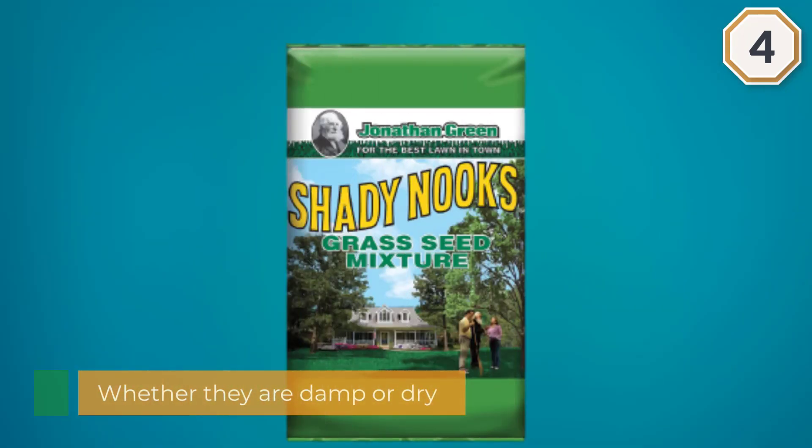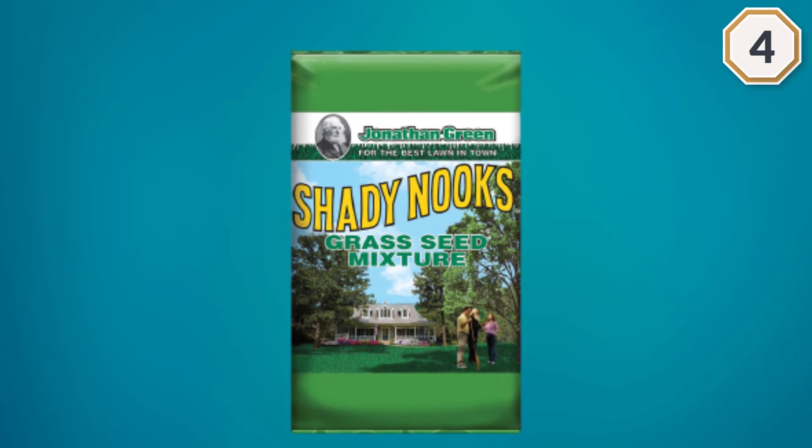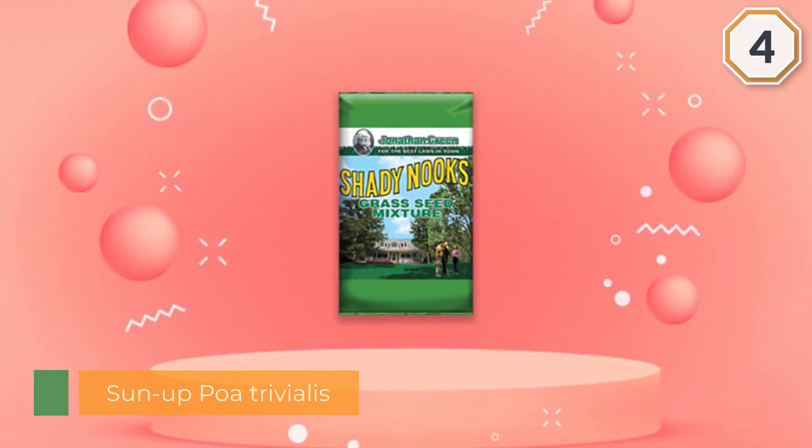In this mix you'll find Sunup Poa trivialis and Harpoon hard fescue. The Poa trivialis grass survives in damp shady areas, while the fescue can handle dry shade.